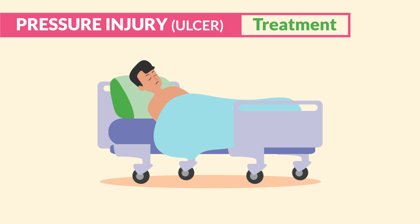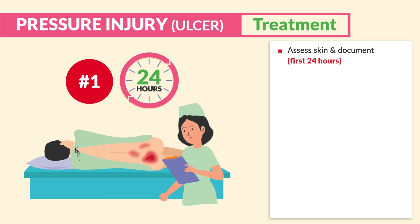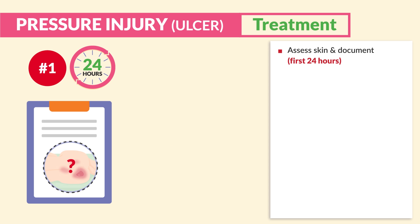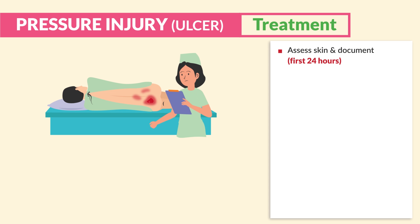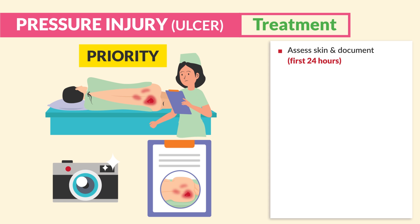In terms of treatments, for bedridden clients we must first assess the skin and document, especially within the first 24 hours of admission. If a wound is not found and documented within the first 24 hours of admission, the hospital assumes responsibility, even if it wasn't caused there. A full head-to-toe skin assessment is priority — take a picture, document, and stage any wound upon admission.